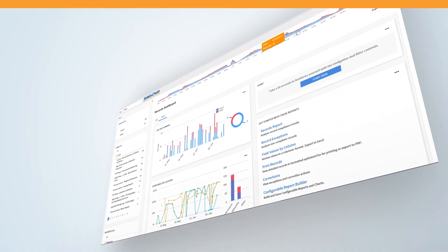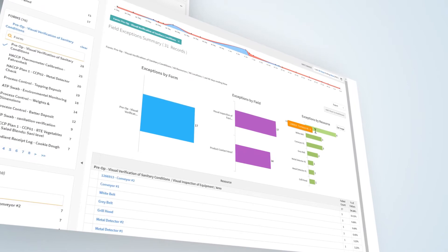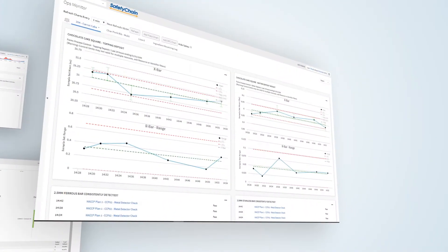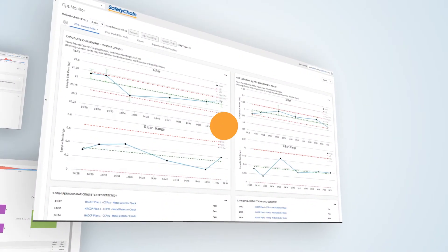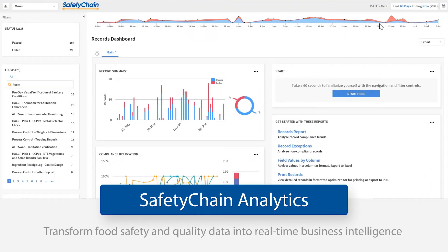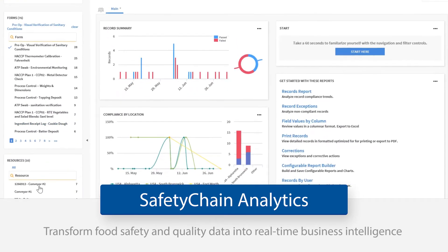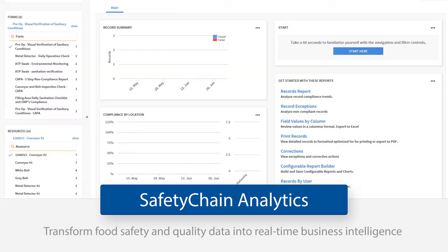So, what if you could unlock your food safety data to achieve better visibility, knowledge, and control across your entire operations and supply chain? Well, now you can with Safety Chain Analytics, a powerful operational performance tool that transforms food safety and quality data into real-time business intelligence you can use to achieve better results.